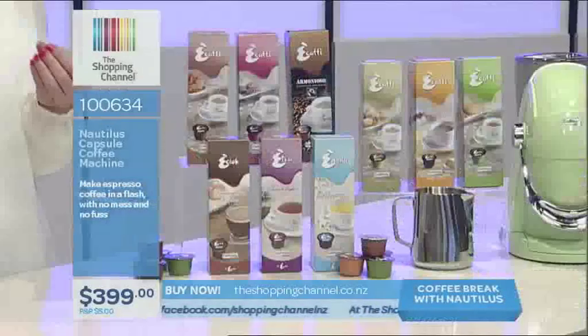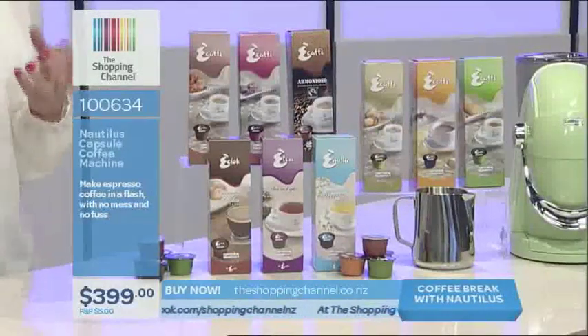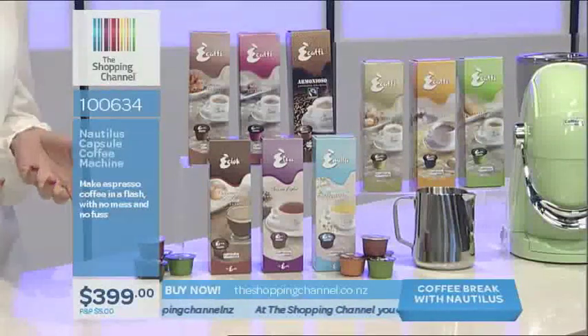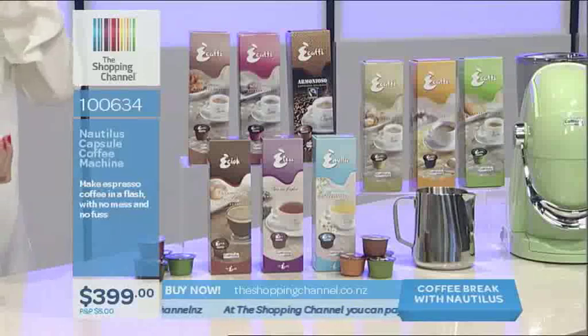Not a coffee lover? Don't worry — this also makes tea and hot chocolate. They're all available in these unique capsules, which are very easy to use and save on mess. No mess at all. These capsules make it easy with less mess. So if you like hot chocolate and tea, this machine has that covered as well.